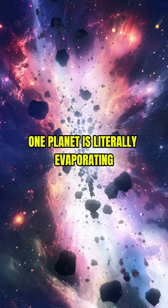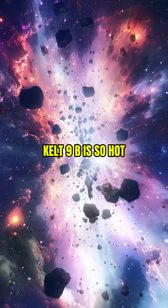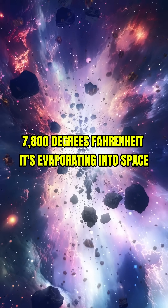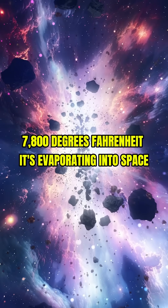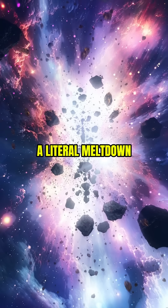10. One planet is literally evaporating. KELT-9b is so hot — 7,800 degrees Fahrenheit — it's evaporating into space, trailing gas like a planetary comet. A literal meltdown.